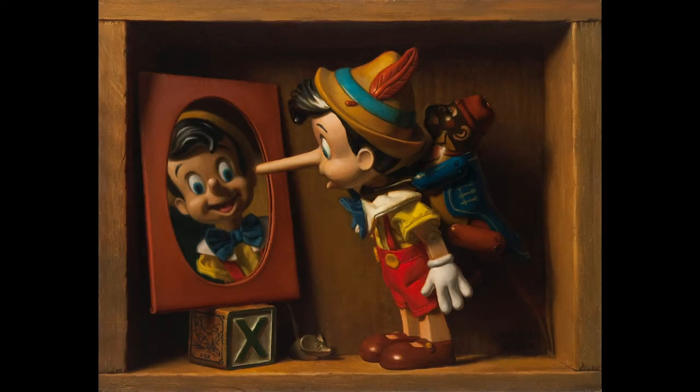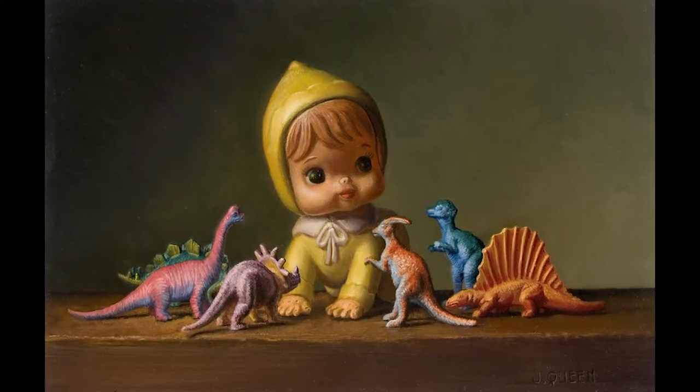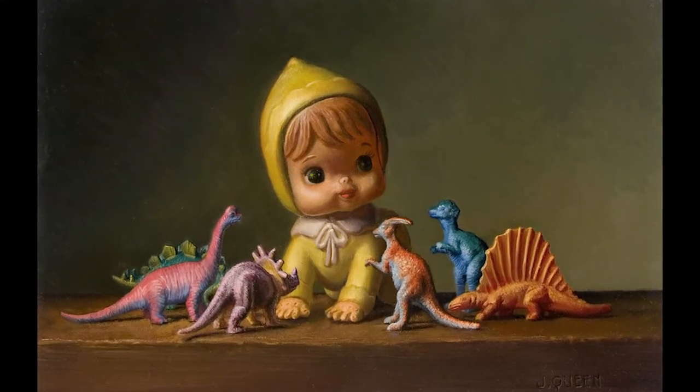Pinocchio, the Tin Man from Wizard of Oz — I'm really drawn to things that are made in the likeness of people, but there's something really nice about the caricature aspect of a toy.